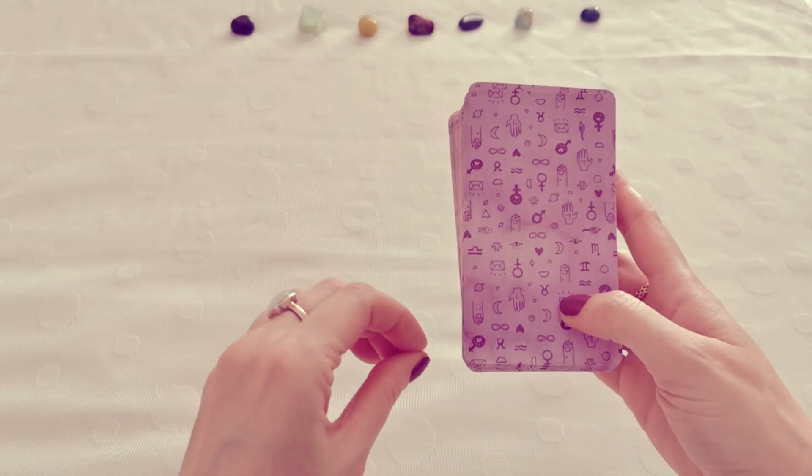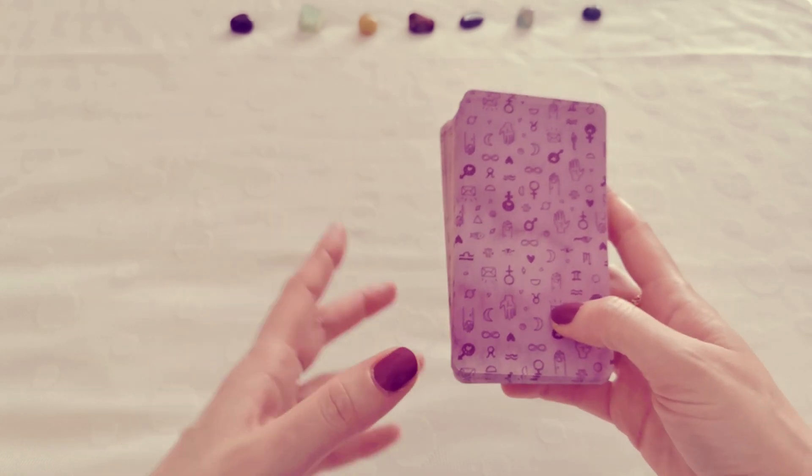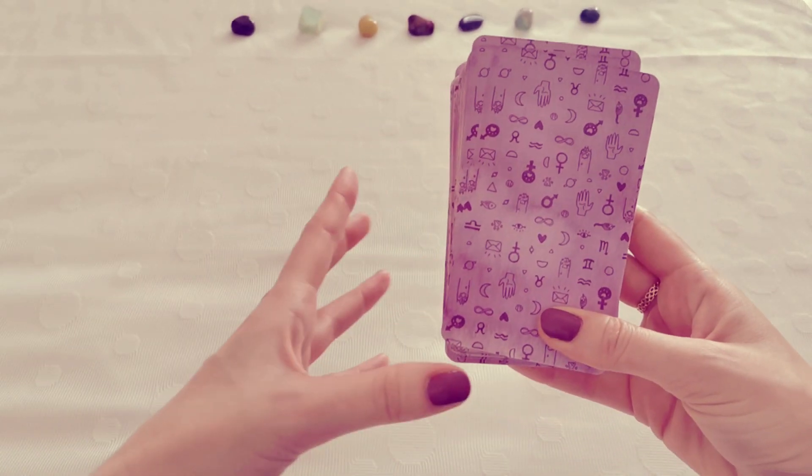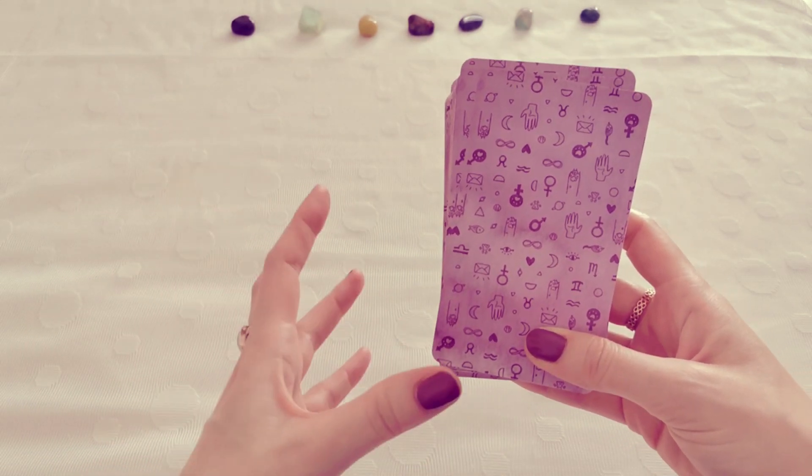Because this spread can be used for a zodiac, a houses, and the year ahead kind of situation, I'll be mentioning all three of them so you can think about which one might apply best for you.